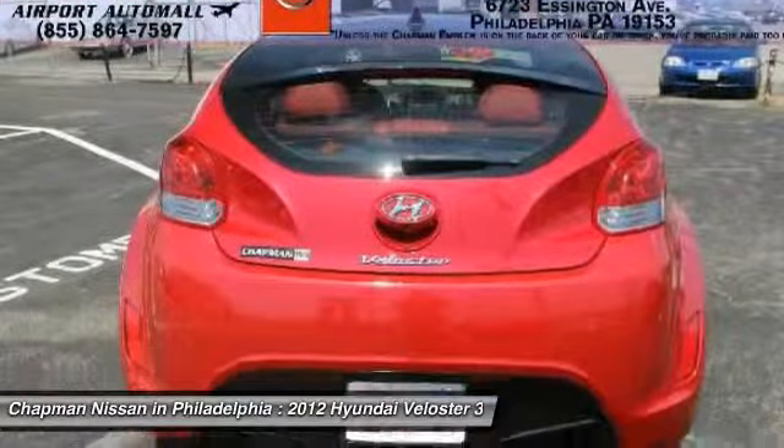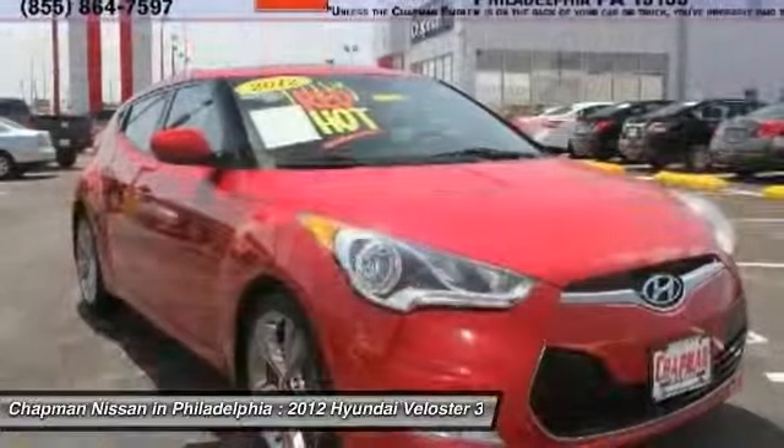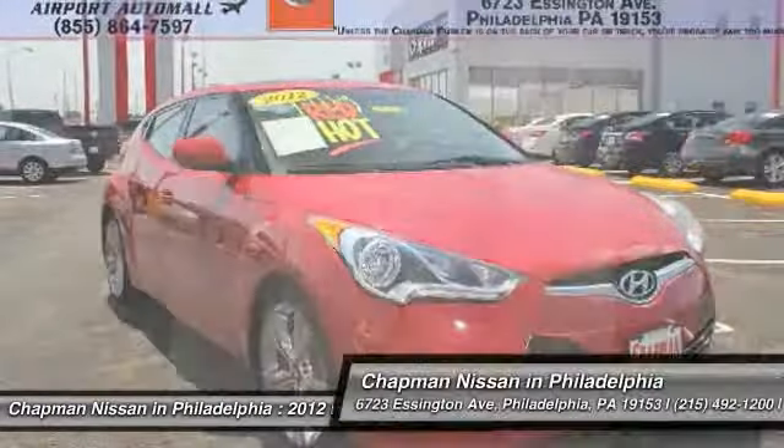Come in for a test drive. Call Chapman Nissan today to schedule your test drive: 215-492-1200.